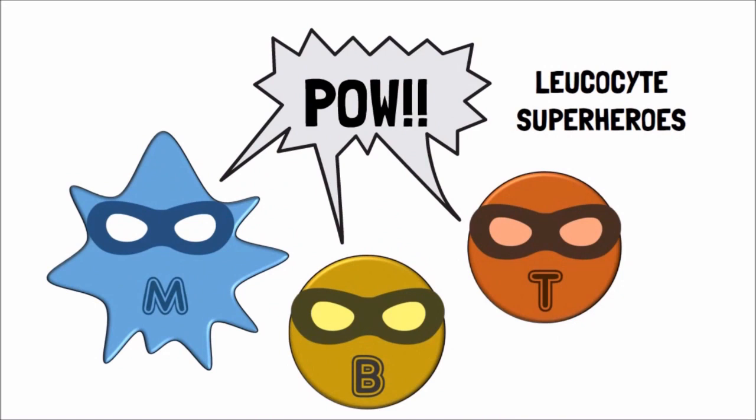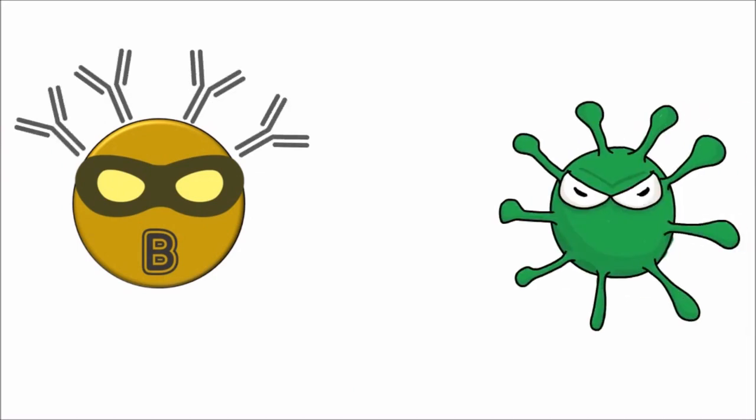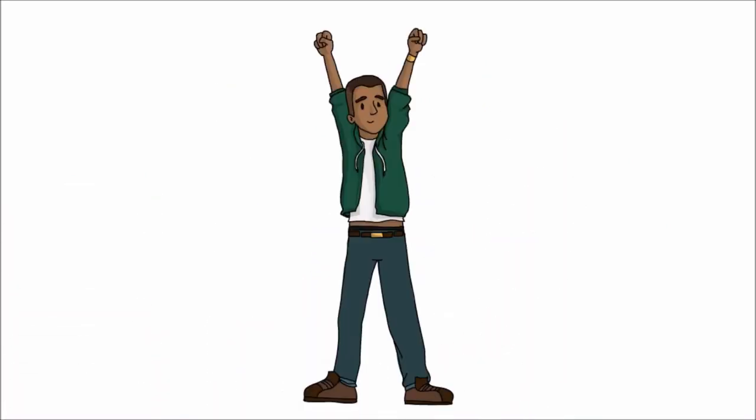These cells are like little superheroes which live in our blood and there are many types of them. One of these little superheroes is called a B cell. When a B cell sees the virus, it makes special sticky weapons called antibodies. These antibodies lock onto the virus like Velcro and destroy it. When all the virus is gone from our body, we feel much better.